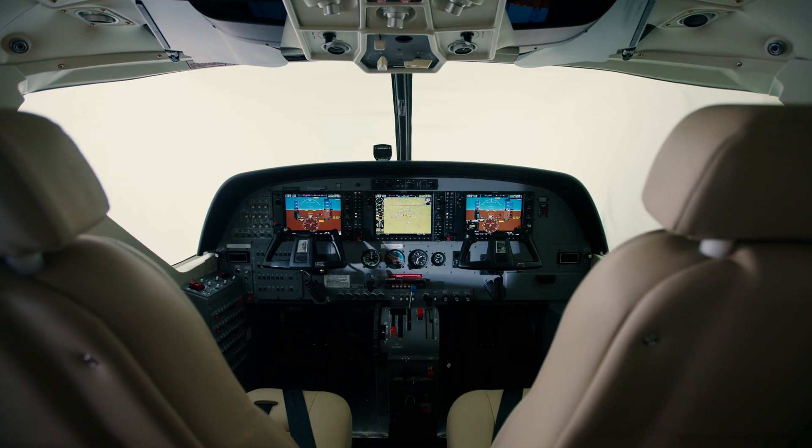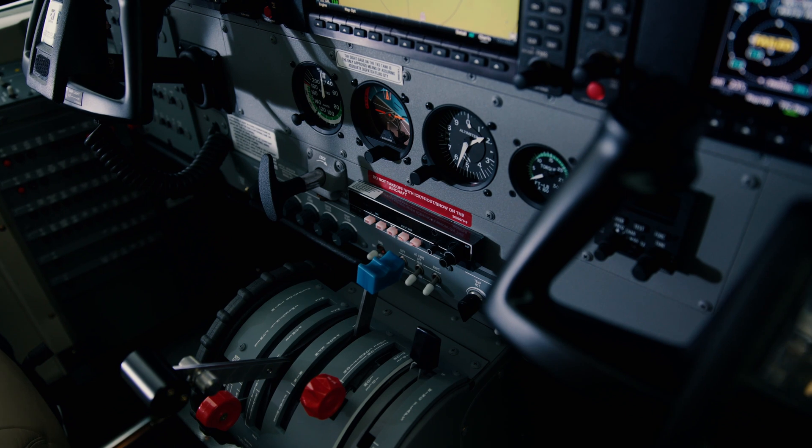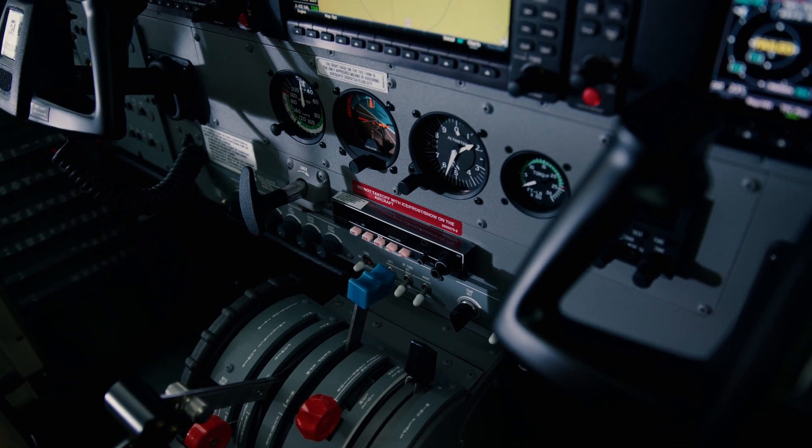If you look at the windscreen on the Cessna Caravan, it provides a great view. Additionally, if you look at how the cockpit is laid out — with lights, electrical, flaps, and other controls — they're all easy to access and easy to use.